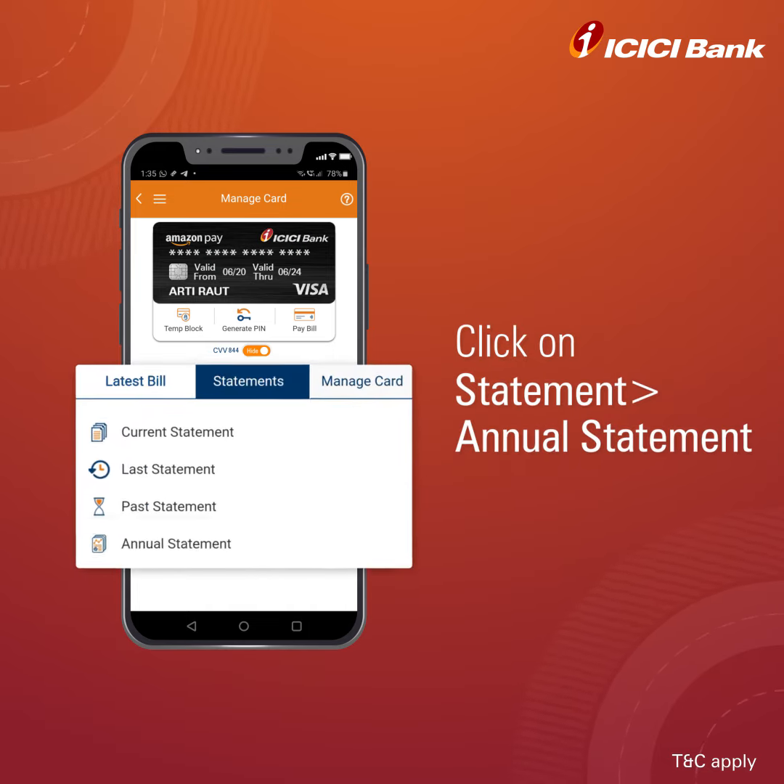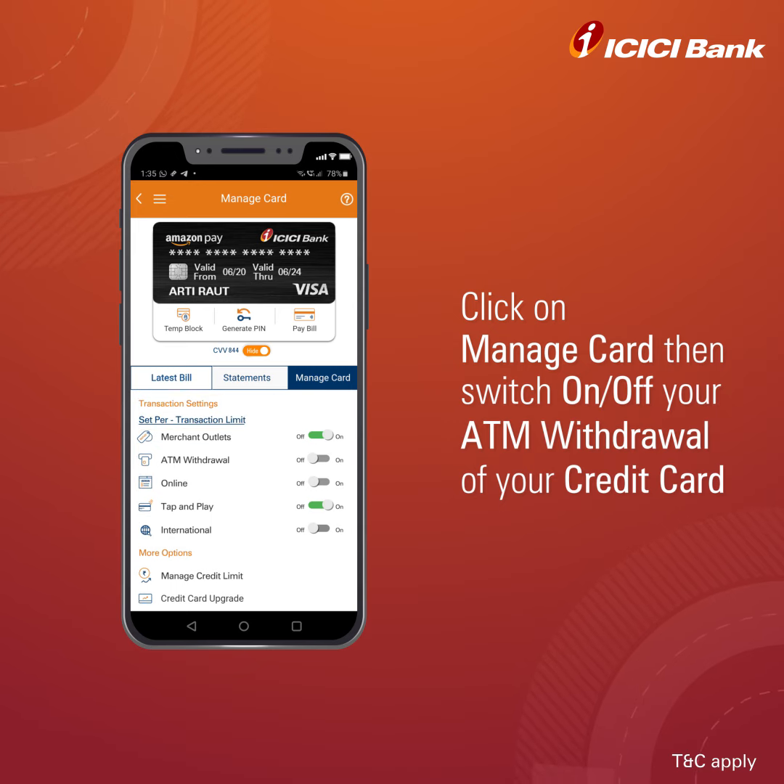You can also check your annual statement here — just click on Statement. You can also withdraw cash from an ATM using your credit card.